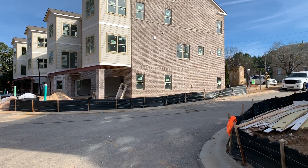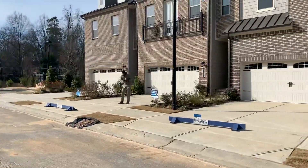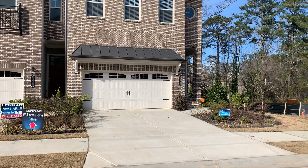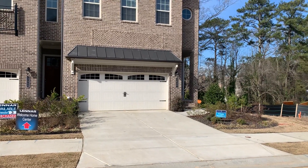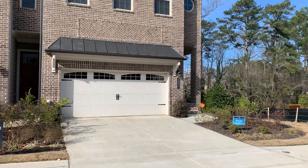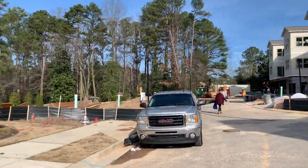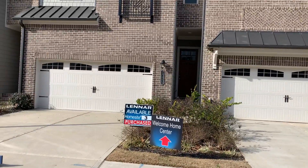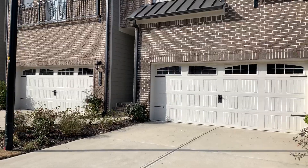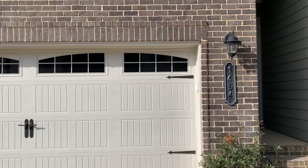We're going to take a look at some that are under construction and also look at the model home. As you can see, they're brick on four sides, with a little Hardie board around the dormers on some of these. They're four bedrooms, three full baths, two-car garage, and finished basements. So let's go take a look.